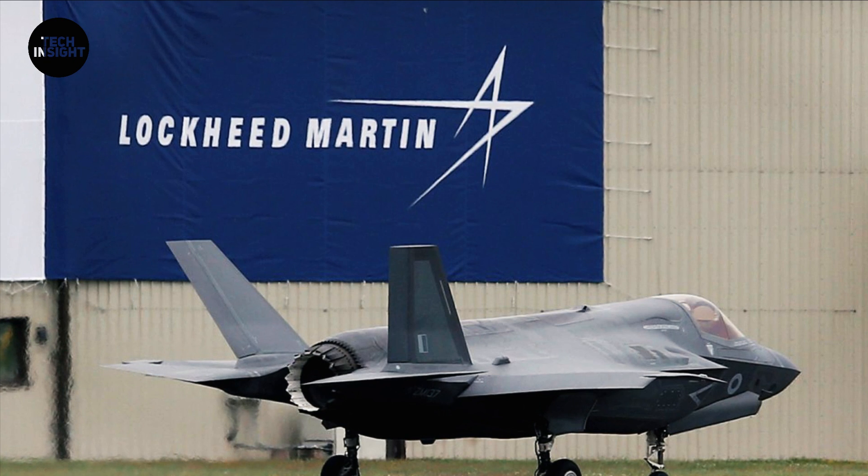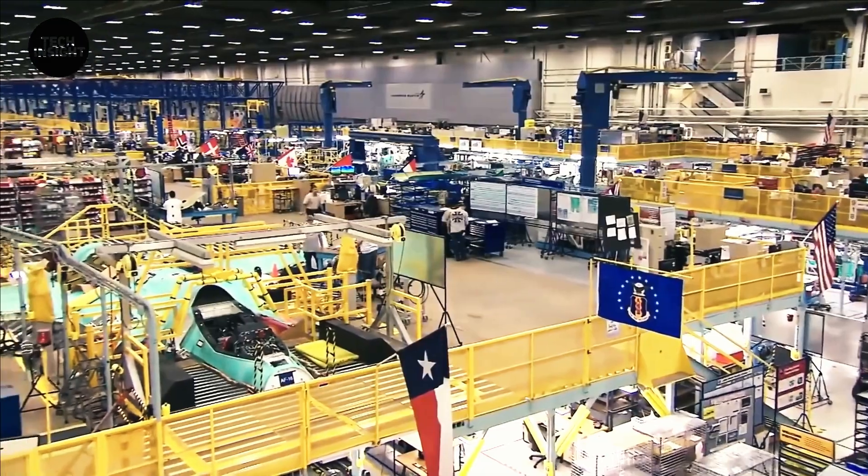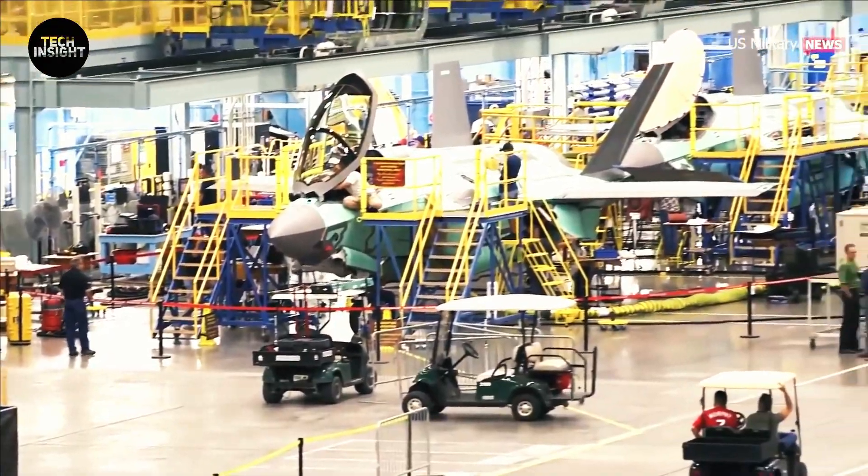Developed by Lockheed Martin, the F-35 Lightning II is marketed as an all-weather stealth aircraft. It's expected to be used by 13 countries around the world, according to Air Force officials.